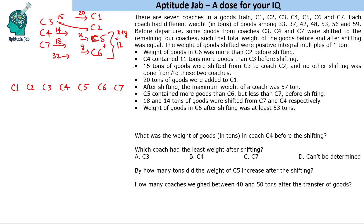The constraints we have used so far are the transfers: 15 tons, 20 tons, and 18 tons. It is given that weight of goods in C6 was greater than C2 before shifting, and C5 is greater than C6 while C7 is greater than C5 before shifting.